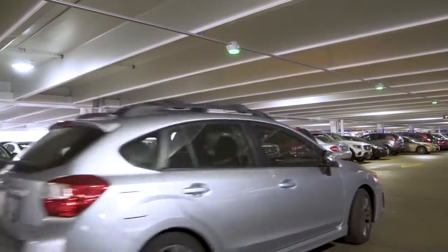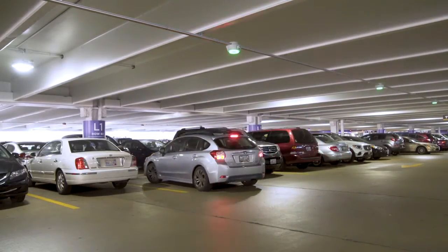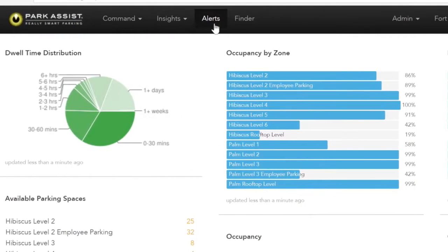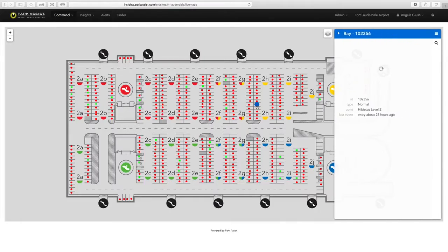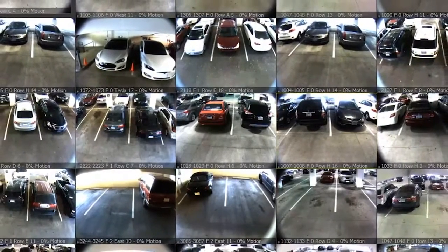For a variety of reasons, you want to know when certain vehicles in your parking facility are occupying certain spaces. Our Park Alerts API taps into the advanced monitoring capabilities of our patented camera-based parking guidance system, leveraging its integrated license plate recognition technology to help with policy enforcement and user group control.